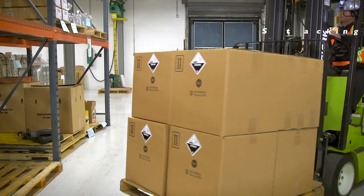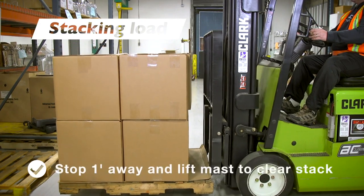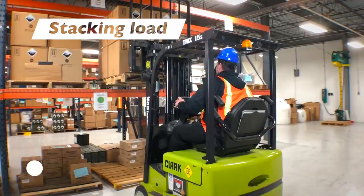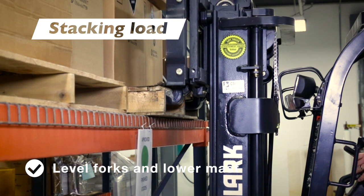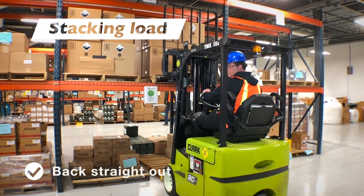To stack one load on top of another, approach slowly and squarely. Stop about a foot away from the loading area and lift the mast high enough to clear the top of the stack. Slowly move forward until the load is square over the top, then level the forks and lower the mast until the load is no longer supported by the forks. Look over both shoulders and slowly back straight out.